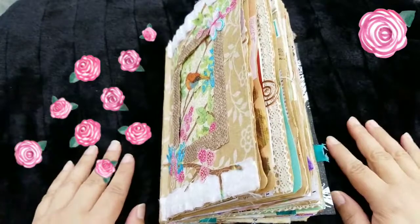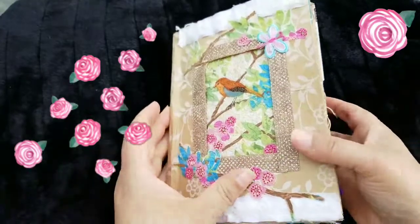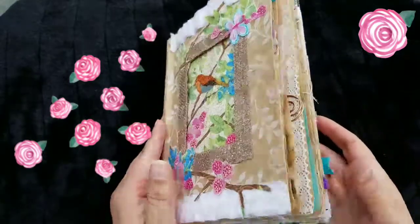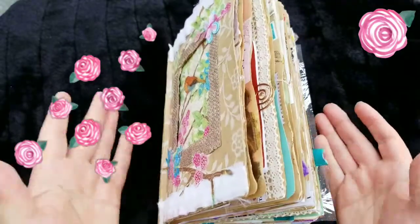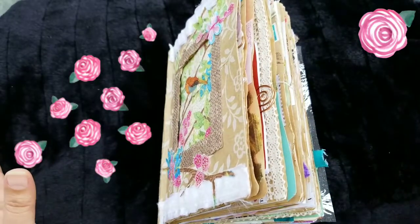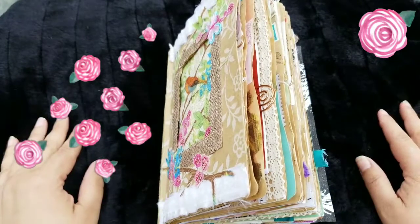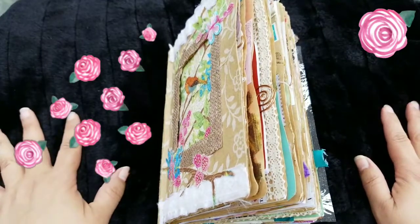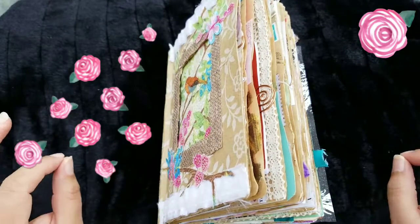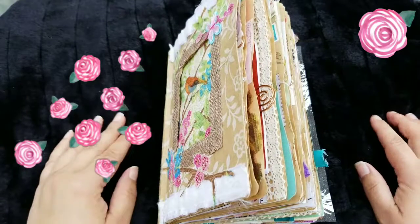Hi, this is Valeria and I'm here with another spread from my tribute journal. I'm shooting this video outside today, so you may be able to hear some birds, dogs, and planes, because although we live in the countryside, we have a small airport nearby, so we have planes coming and going all the time.